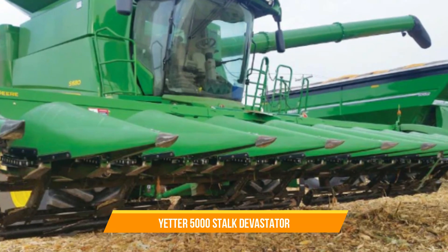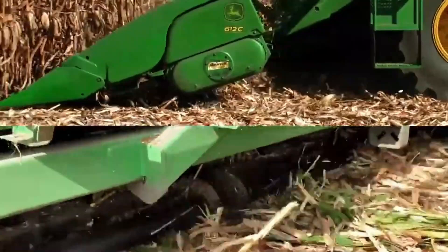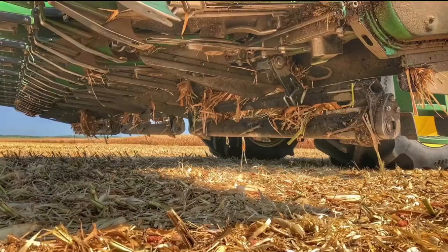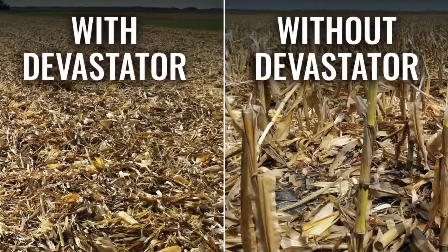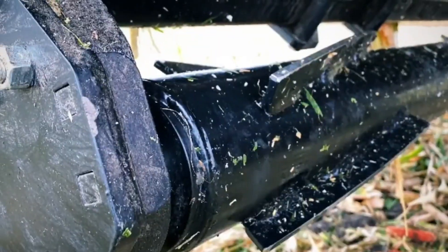26. Yetter 5000 Stalk Devastator. The Yetter 5000 Stalk Devastator crushes and flattens corn stalks after harvest, enabling residue breakdown. Breaking down the stalks speeds up the decomposition process and promotes better soil health. The Stalk Devastator can be easily attached to the rear of a combine harvester, and while it moves, the rotating wheels crush the stalks, leaving the residue spread evenly across the field.